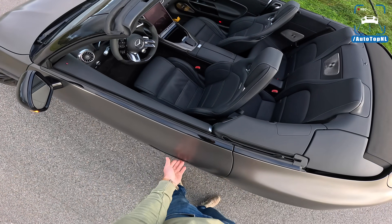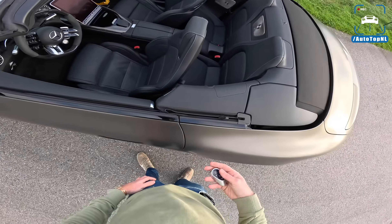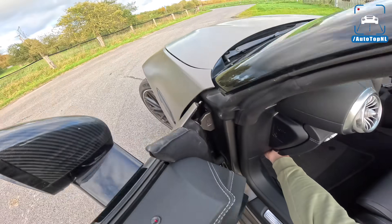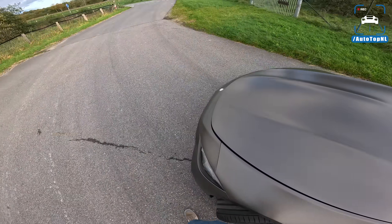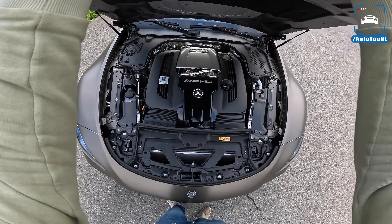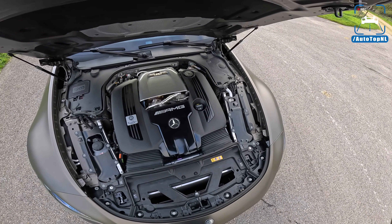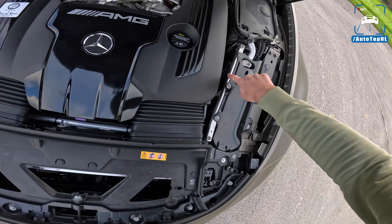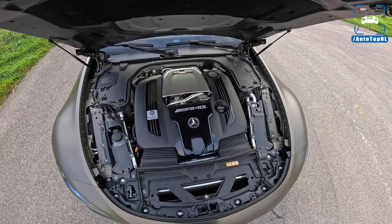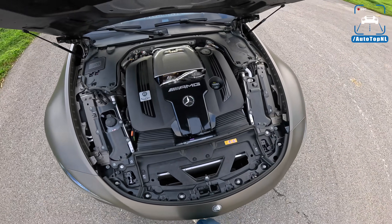They actually produce a proper sound — this thing sounds like a proper V8. Not like the facelift E63 S, for instance, which we also tested, which just sounds like a vacuum cleaner. This sounds proper. So we've got the 4-liter V8 biturbo in this version: 585 horsepower, 800 newton meters of torque. But with the Simon Motorsport piggyback, we've got 700 horsepower and 950 newton meters of torque — which is a lot. This thing weighs 1,900 kilos, but still, it goes like hell. It is really, really fast. It's super torquey.